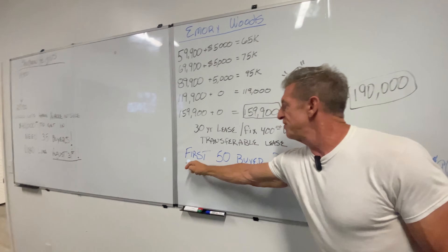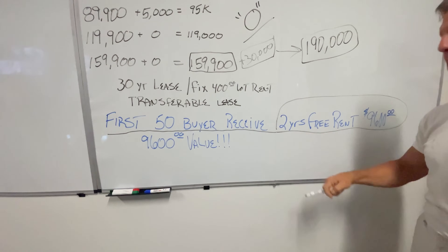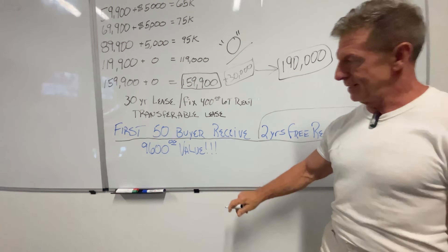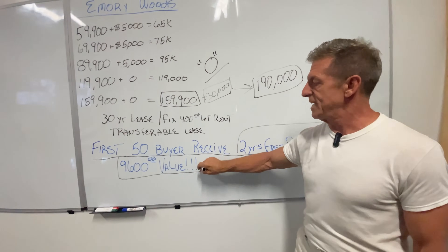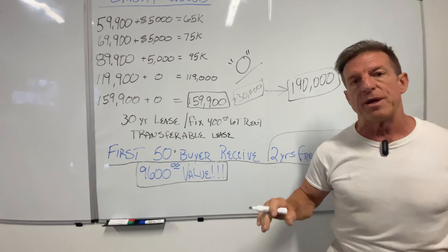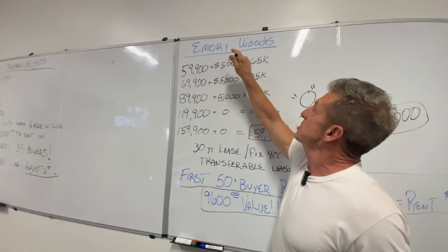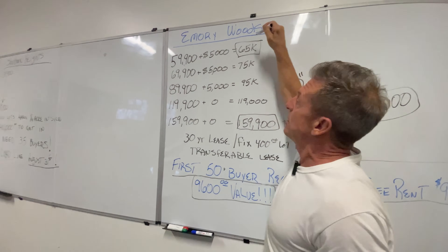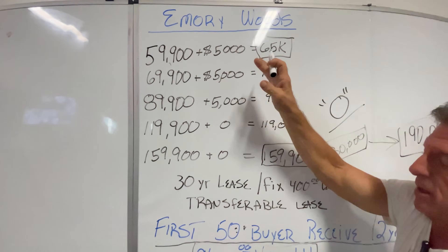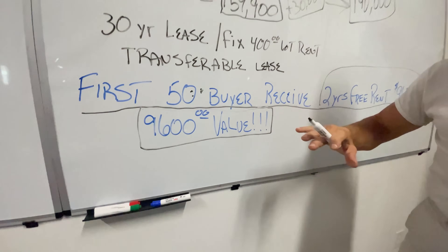Also, the first 50 buyers — look at that — two years free rent. That means 24 times $400 is $9,600 you will be saving if you are one of the first 50 people that are going to buy. The only thing is you've got to pay in full. So if you're going to buy a house for $60,000, I need $65,000. And if you're one of the 50 — if we can get 50 of any of these models — we can buy the land, we can develop it, we can get you in there and set you down, and you've got two years free rent.